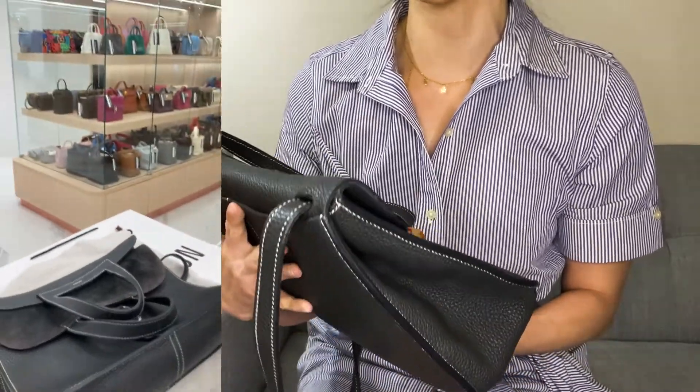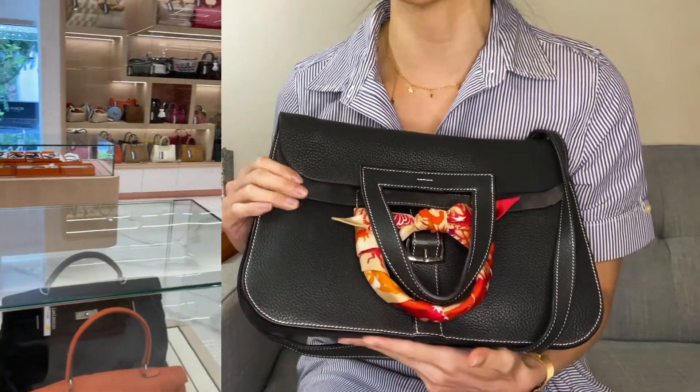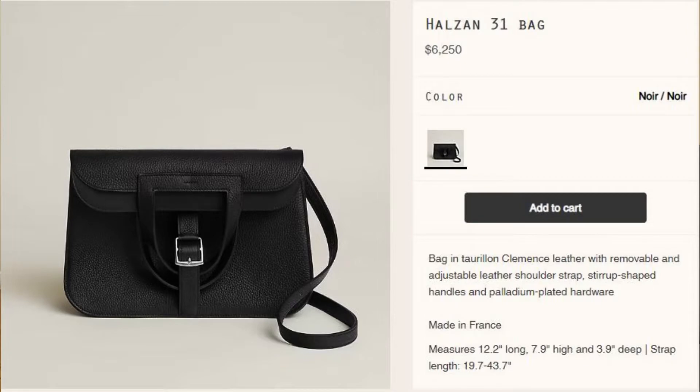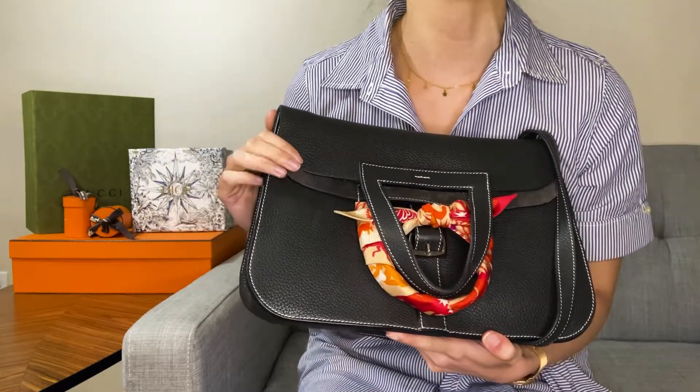I bought mine pre-loved from a luxury consignment store while on vacation in Singapore, and I think I paid about $3,400. Last I checked on the U.S. Hermes website, I think these are priced at a little over $6,000, although like all Hermes products, the prices may vary depending on the exact leather of the bag. But this is a great segue to my first takeaway.